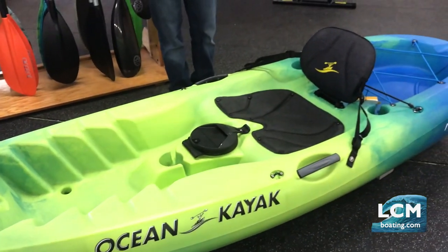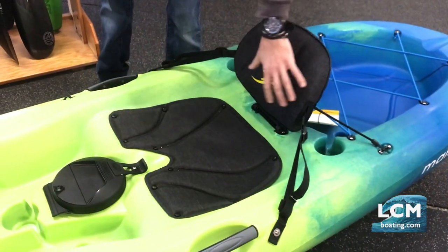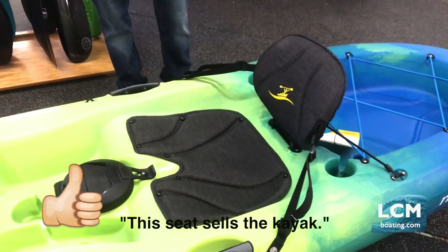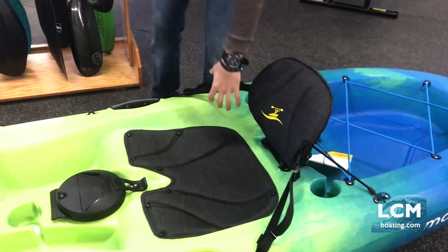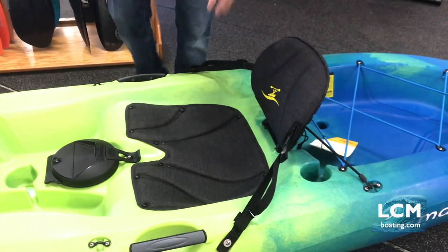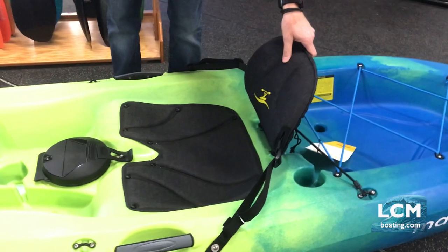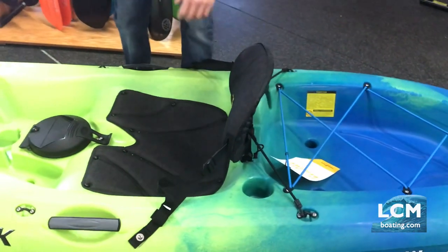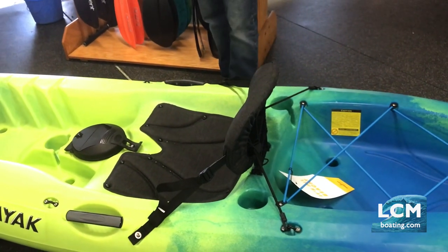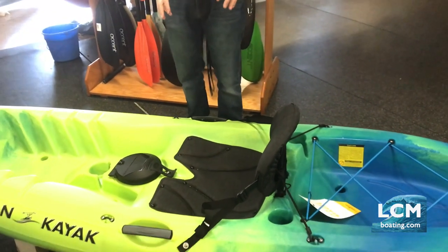When we look at the deck, the feature that sells this boat is having a legitimate seat back that you can angle. Critical on sit-on-tops is having a legitimate seat. There are so many sit-on-tops that just give you a simple snap-on backband or maybe a plastic piece behind your back. This is actually padded under the butt and gives you a rigid seat back that you can tweak with side straps to change your back angle and give you support. So if you're looking for back support and not looking to spend $1,000 on a boat with a frame chair-style seat, this is a great boat to look at.